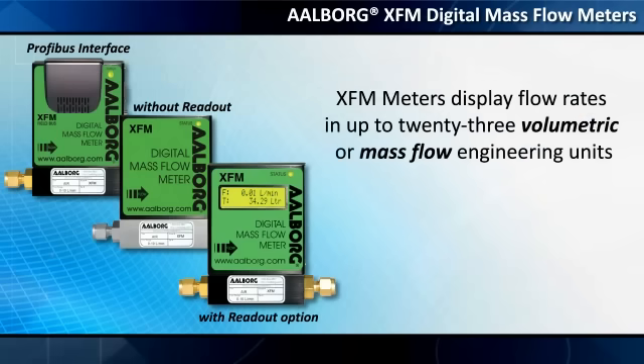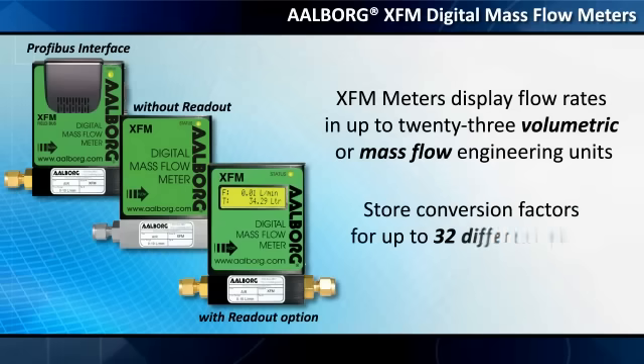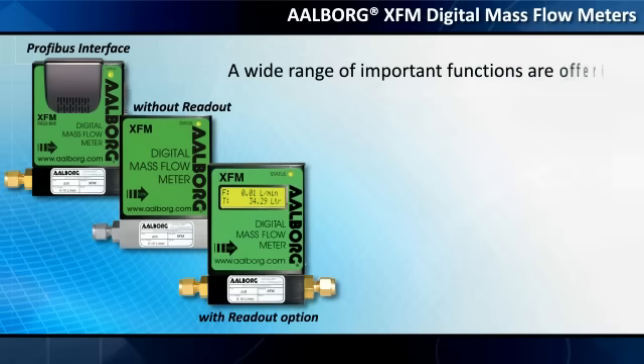XFM meters display flow rates in up to 23 volumetric or mass flow engineering units, including user-defined, and store conversion factors for up to 32 different gases.